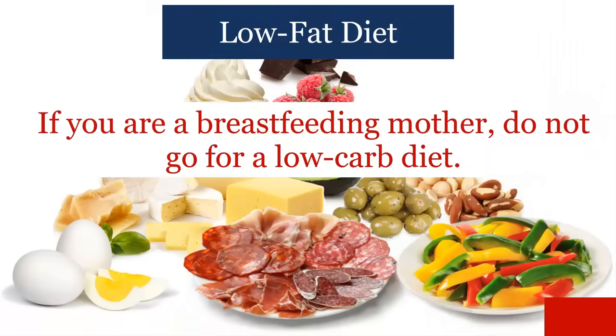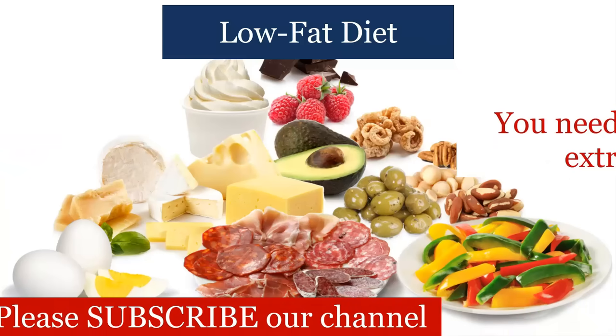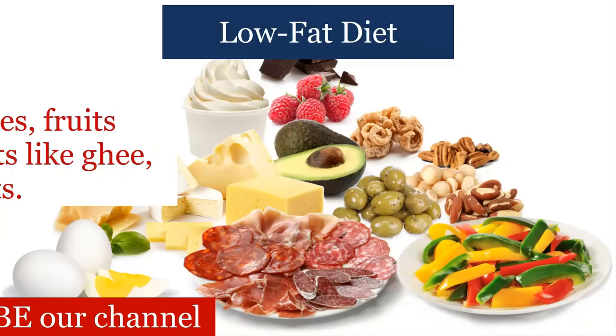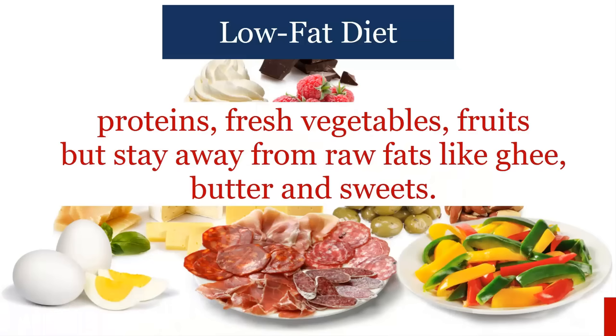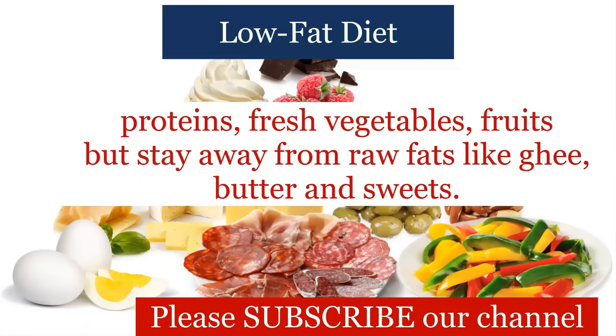If you are a breastfeeding mother, do not go for a low-carb diet. You need carbohydrates to give you extra energy for lactation. You should ideally have proteins, fresh vegetables, and fruits, but stay away from raw fats like ghee, butter, and sweets.